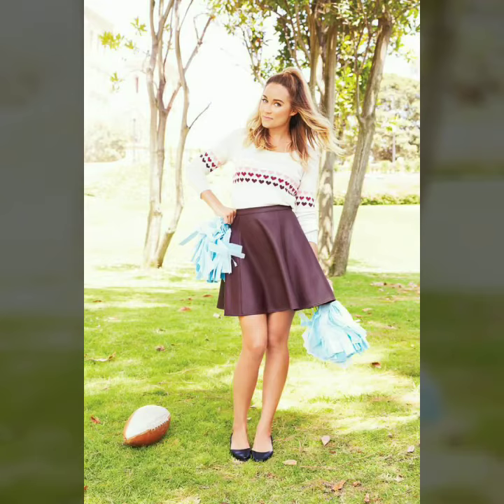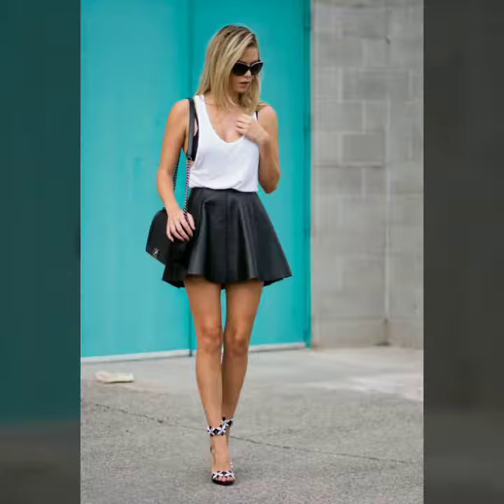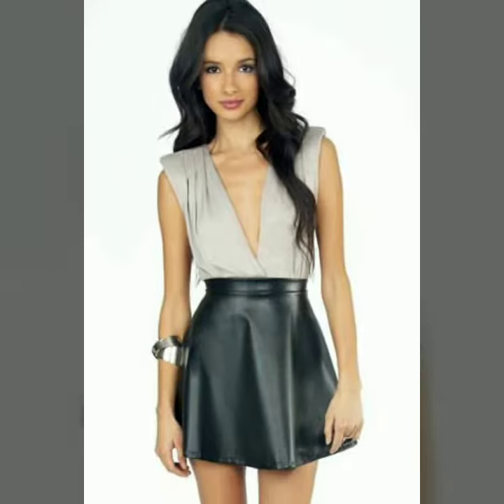Hi friends, how are you all? Welcome to my channel, Latex Fashion and Style. Today I'm going to share with you very beautiful and stylish latex cutter skirts for women and girls. These are very beautiful and stylish.